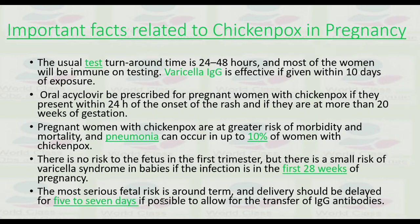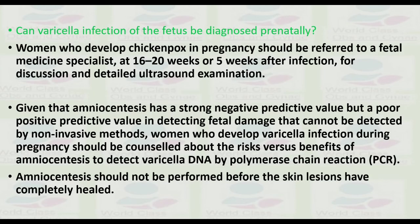The most serious fetal risk is around the time of delivery. Delivery should be delayed for five to seven days if possible to allow for the transfer of maternal IgG antibodies. Women who develop chickenpox in pregnancy should be referred to a fetal medicine specialist at 16 to 20 weeks, or five weeks after infection, for discussion and detailed ultrasound examination.